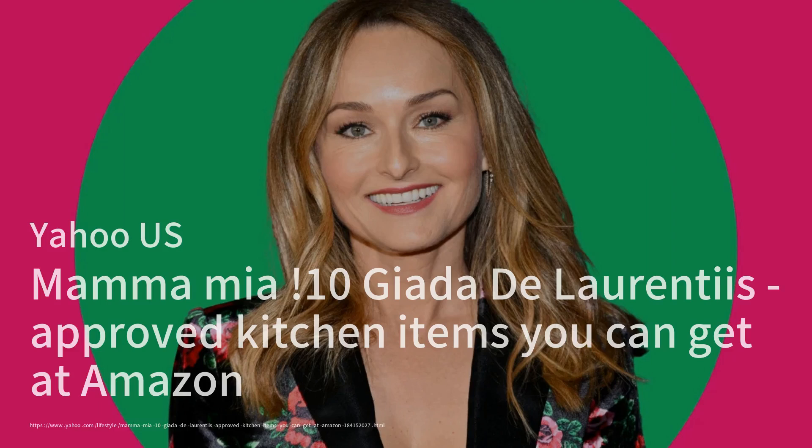Yahoo US showcases 10 kitchen items endorsed by celebrity chef Giada De Laurentiis that are available on Amazon. From the versatile G.I.R. premium silicone spatula to the iconic La Cruzette Dutch oven, these tools are designed to enhance cooking experiences. De Laurentiis emphasizes the importance of quality kitchenware, such as the Kunrican Swiss peeler and the Amarco Santoku knife, which are both affordable and effective. Each item is thoughtfully chosen for its functionality and durability, making them perfect additions to any home chef's arsenal. With fall approaching, there's no better time to upgrade your kitchen tools and embrace cozy cooking.